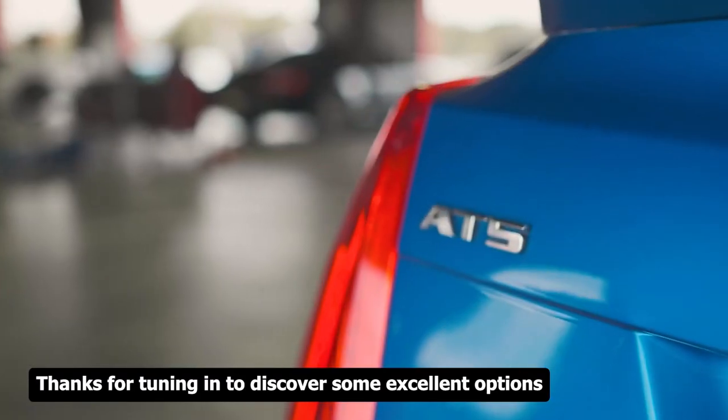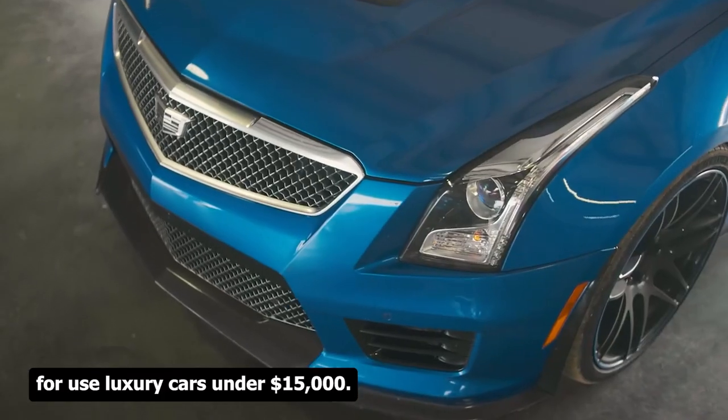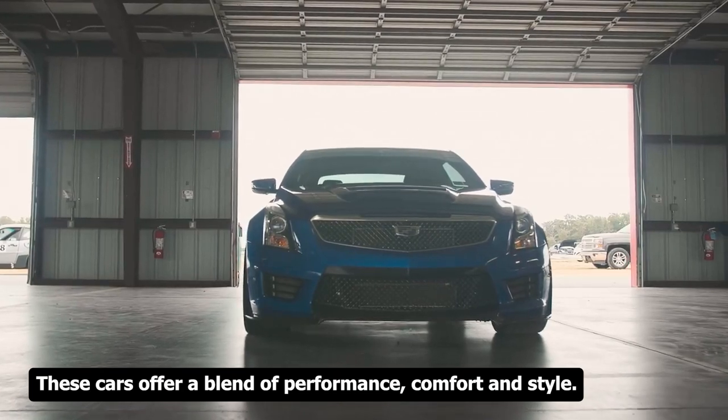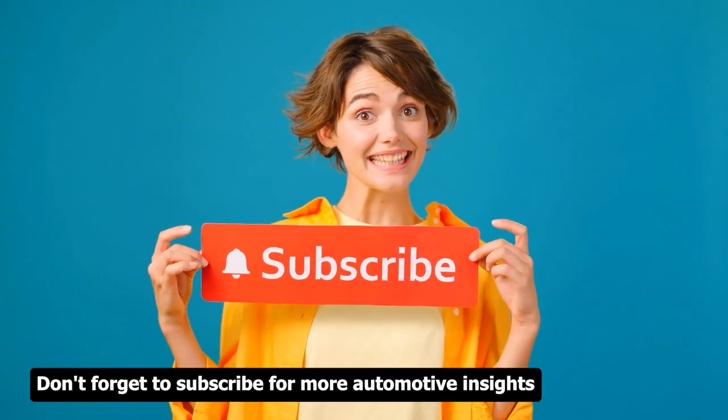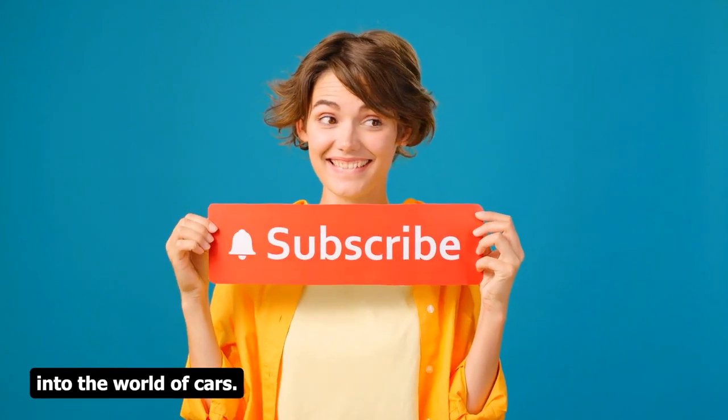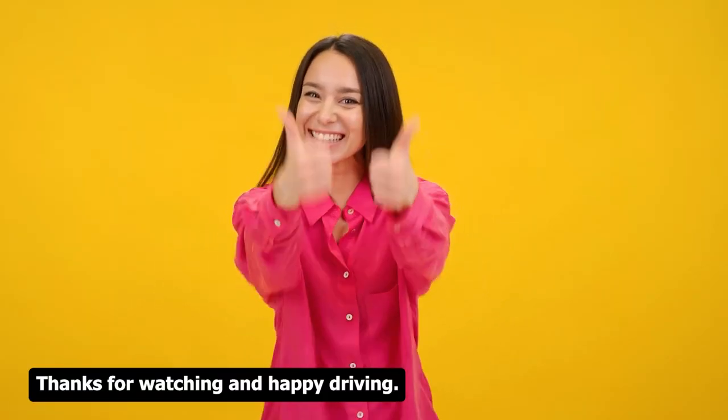Thanks for tuning in to discover some excellent options for used luxury cars under $15,000. These cars offer a blend of performance, comfort, and style. Don't forget to subscribe for more automotive insights, and stay tuned for our next exploration into the world of cars. Thanks for watching, and happy driving!